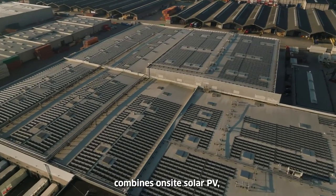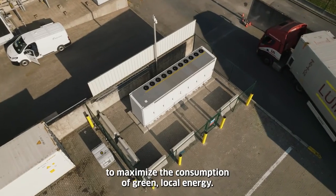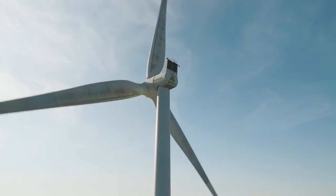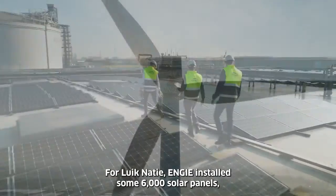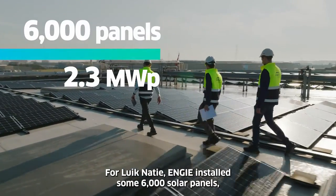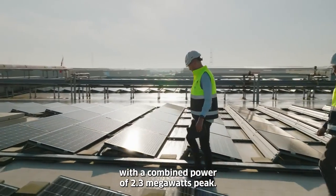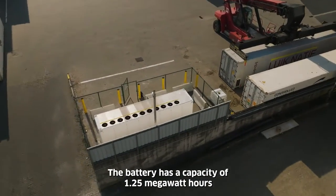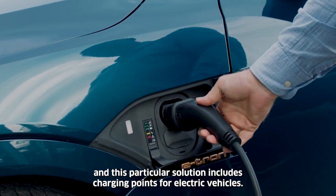The solution, known as Flexi Sun, combines on-site solar PV with battery storage to maximize the consumption of green local energy. Other renewable sources can also be integrated. For Likanasi, Engie installed some 6,000 solar panels with a combined power of 2.3 megawatt peak. The battery has a capacity of 1.25 megawatt hours, and this particular solution includes charging points for electric vehicles.